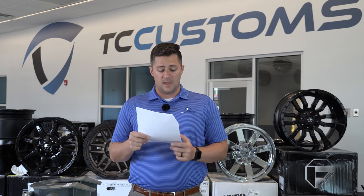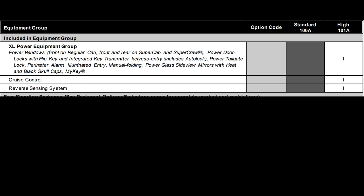Let's talk about the difference between the 100A and the 101A equipment group. The 101A basically comes with the XL Power Equipment Group — power windows on the front for the regular cab, front and rear for the Super Cab and Super Crew, power door locks with the flip key and integrated key transmitter, keyless entry with auto lock, power tailgate lock, perimeter alarm, illuminated entry, and manual folding window mirrors. You also get the reverse sensing system and cruise control on the 101A over the 100A.